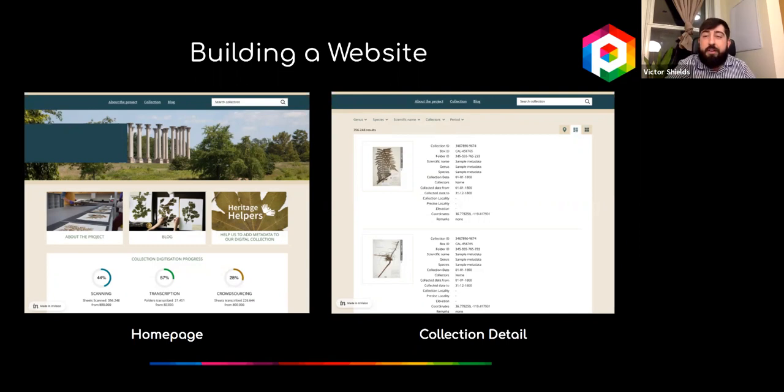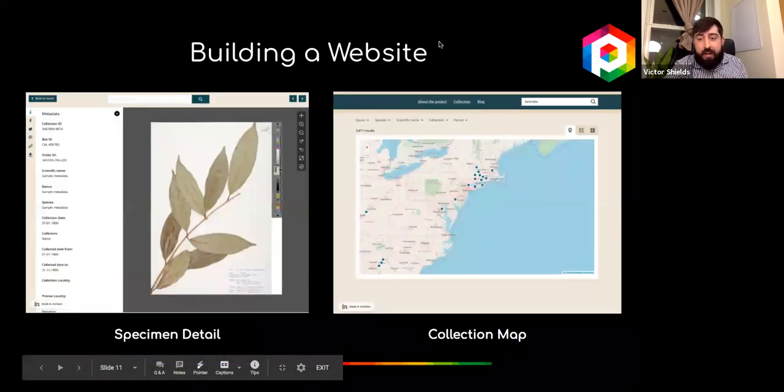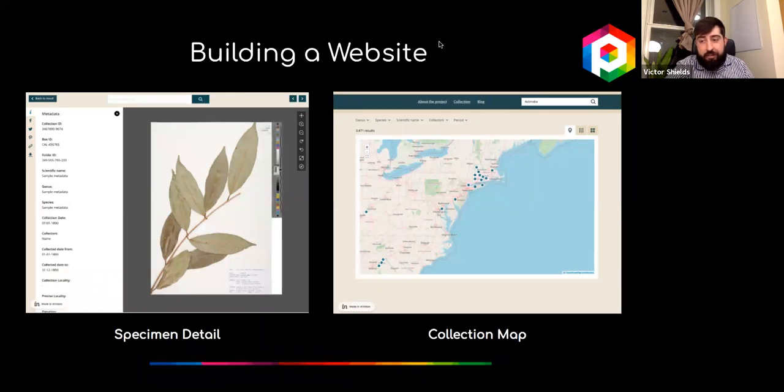For example, with orchid collections you might not want to share locality data, but you may still want to share species name, collector, and date. Specific features can also be integrated, such as a map showing collection locations of specimens with no publication restrictions. You can give your audience a clear window into data sets for your digital collection. Now that we've covered Pictura's digitization journey broadly, Peter will share more detailed examples of our work.